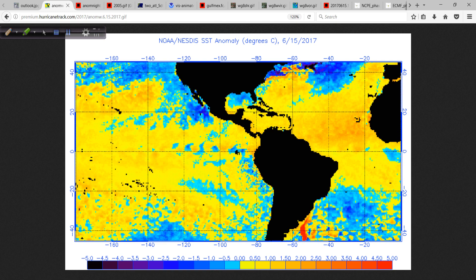I want to show you the updated sea surface temperature anomalies that just came out — updated now to the 15th — from the NOAA NESDA site. Not only am I going to show you the western hemisphere view, but I'm going to show you a comparison that's really eye-opening.